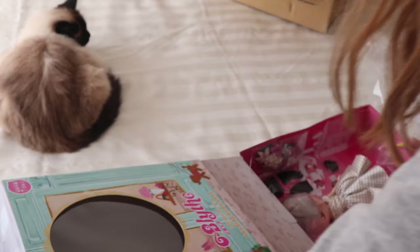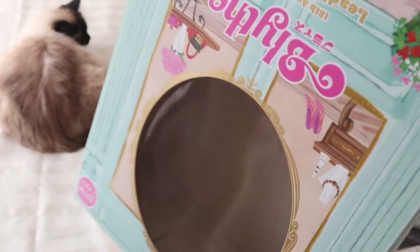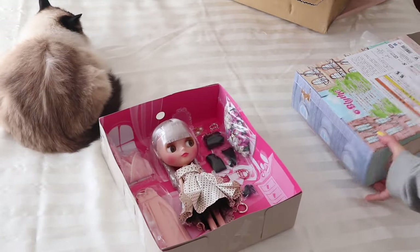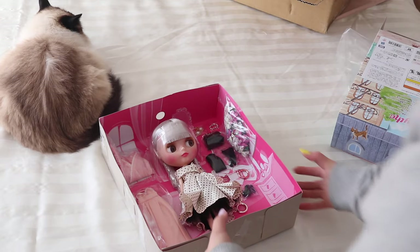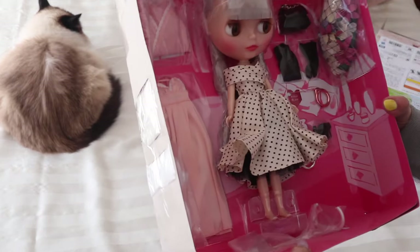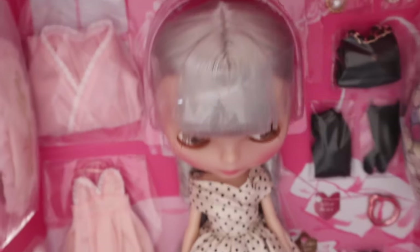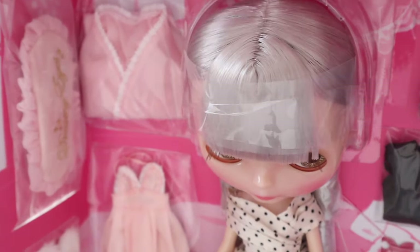I thought her hair was a little pink-toned, which I think everyone thought. But now that I see her in real life I can see it's definitely like a warm silver. I don't think I would have said pink-toned but yeah it's definitely warm.